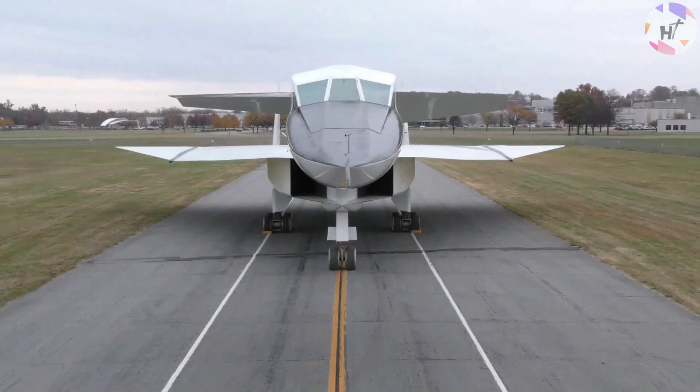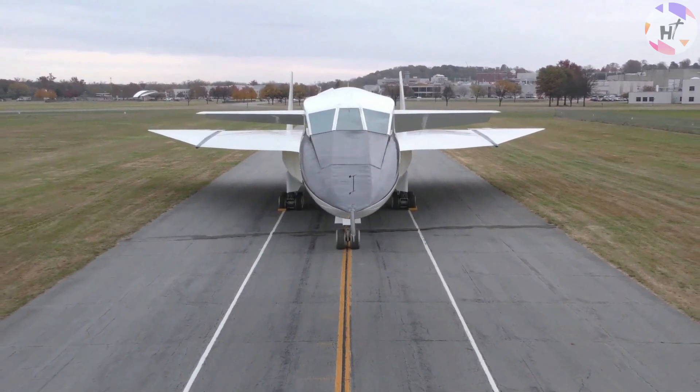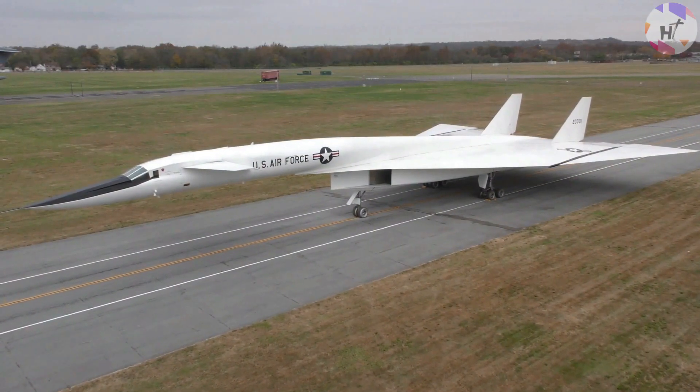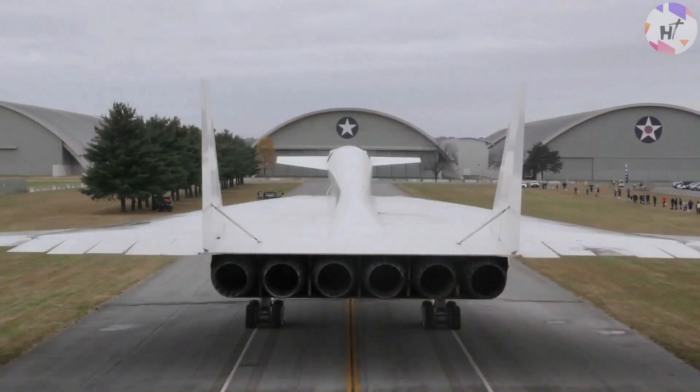The first XB-70 took off on its maiden flight in September 1964. On the third test flight, on October 12, 1964, the Valkyrie made its first supersonic passage when it accelerated to Mach 1.1.